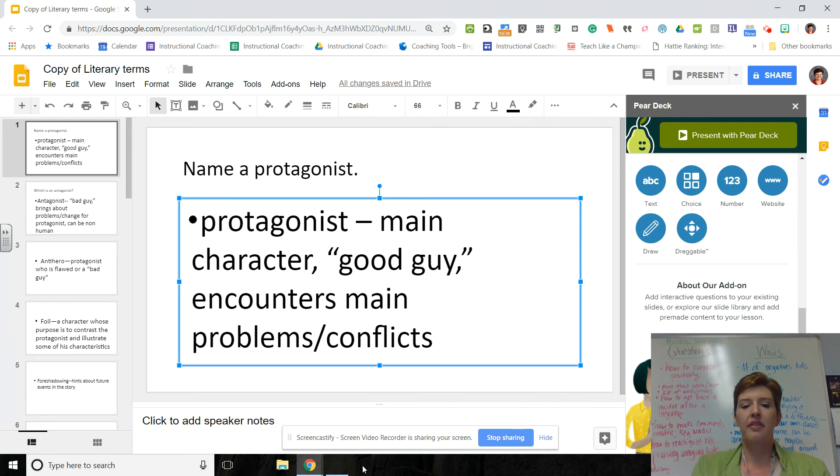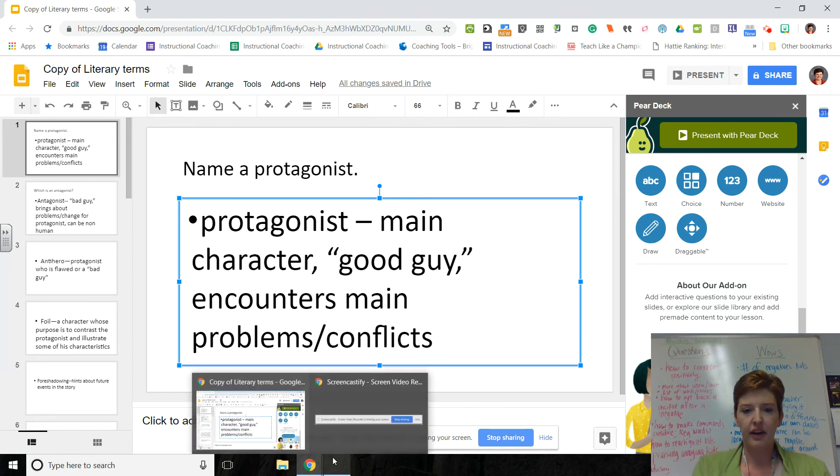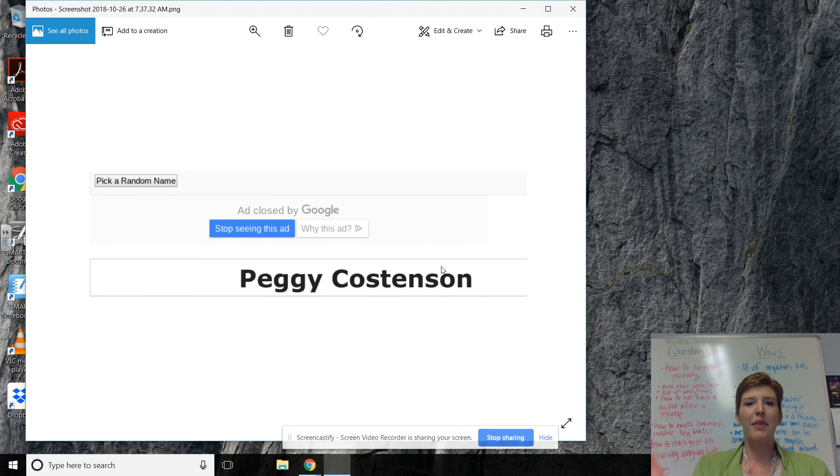But the winner of our drawing for our calendar is — Peggy! Congratulations, and for next week's drawing you guys are gonna have to check your email on Monday for more information. Okay, have a good weekend. Hope you want to try Pear Deck.